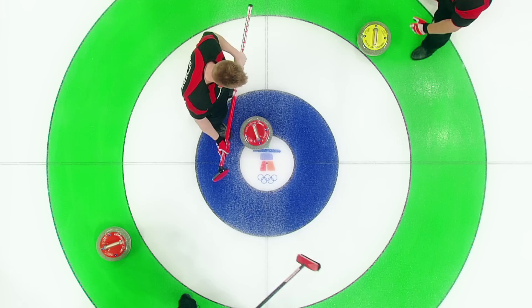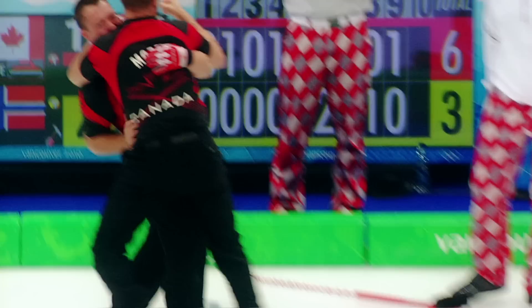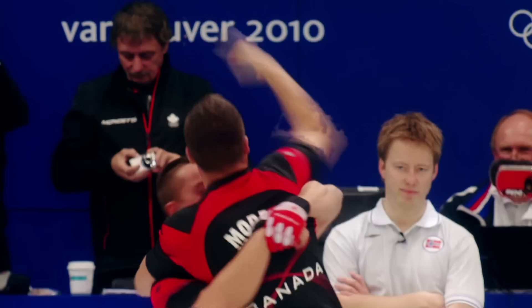This shot here is the game clincher. We put four years of blood, sweat, and tears into this team with the goal of winning gold in Vancouver, and this is where it all came together. To have our families, friends, and all of Canada there behind us — the feeling doesn't get any better than that. It still gives me goosebumps. I remember dreaming when I was about eight years old, watching the Olympics on TV, wanting to win gold for Canada one day — and this is my dreams coming true, shared with some of my best friends.